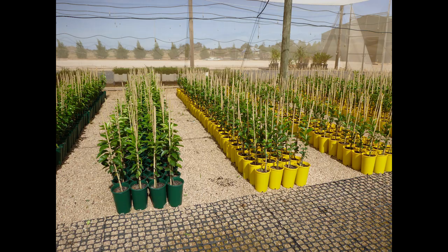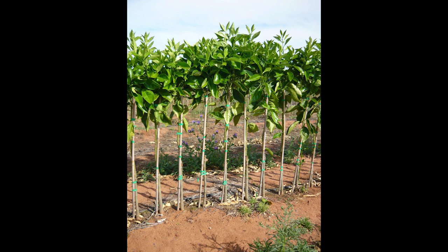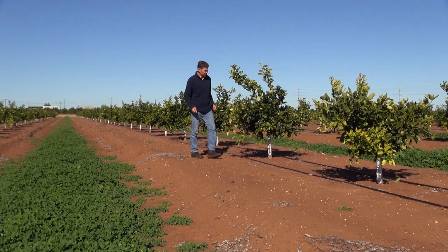Make sure you use budwood from a certified source like AusCitrus. If you add a dwarfing viroid to a tree which already contains other viroids, you may have problems.